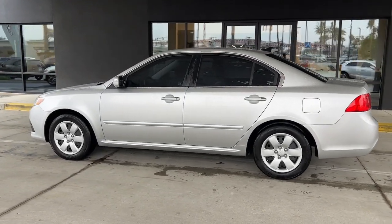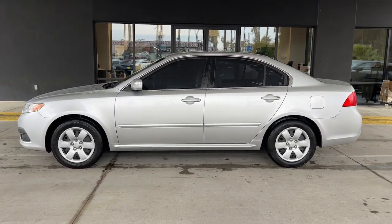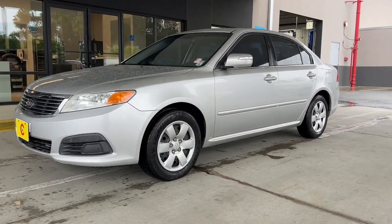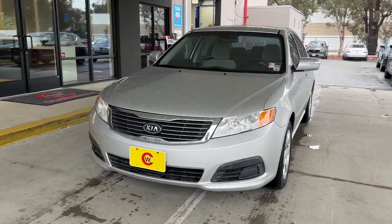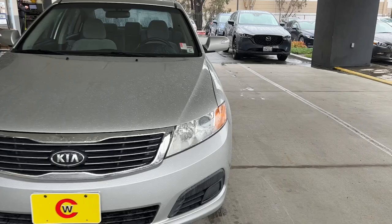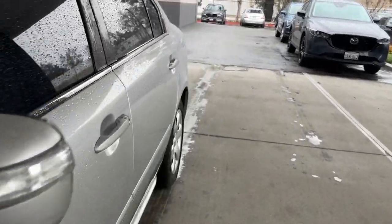These are just some of the great options this vehicle comes with: keyless entry, heated mirrors, satellite radio, Bluetooth, electronic stability control, steering wheel audio controls, alarm, intermittent wipers, traction control, and passenger vanity mirror.